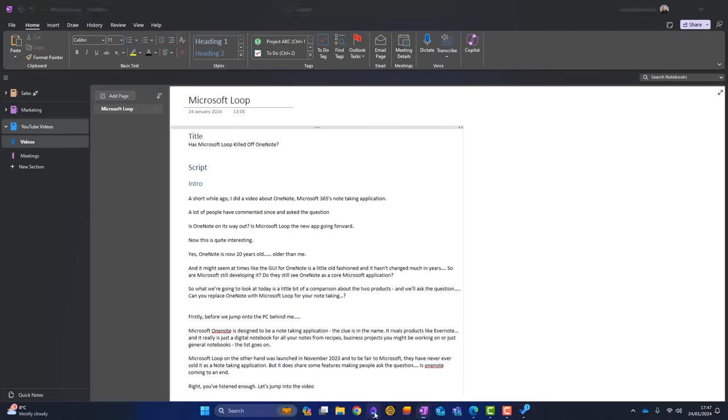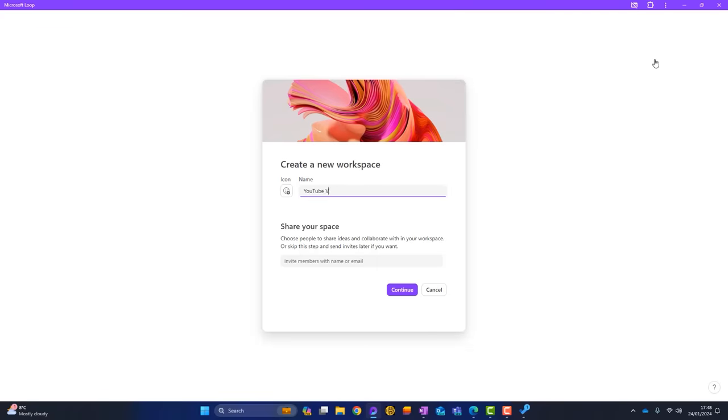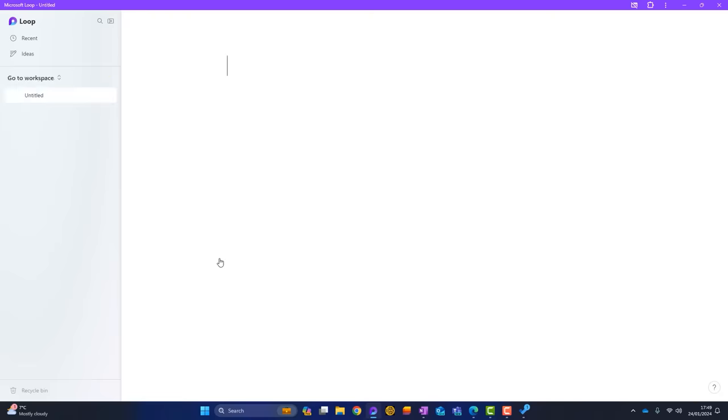So how would this work in Microsoft Loop? With Microsoft Loop, you don't have notebooks — it's not been advertised as a note-taking application. What we do have instead is something called workspaces. To replicate what I've got in OneNote, I could create a workspace called YouTube videos. I can choose an icon, choose whether to share this space on creation, and update the cover photo if I want. Loop uses AI to search all of my documents within Microsoft 365 and will suggest documents that might be useful for this workspace. I'll just click on create workspace.